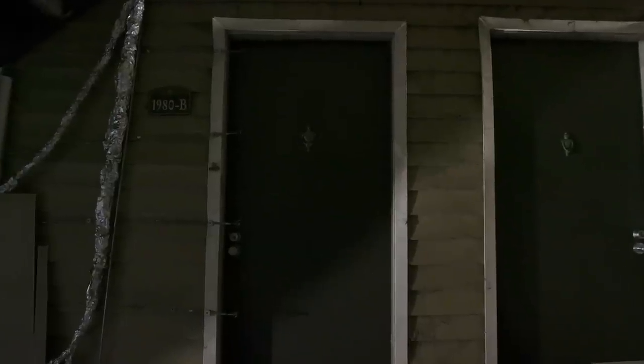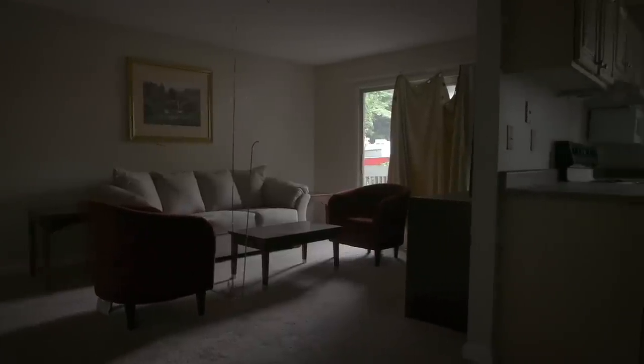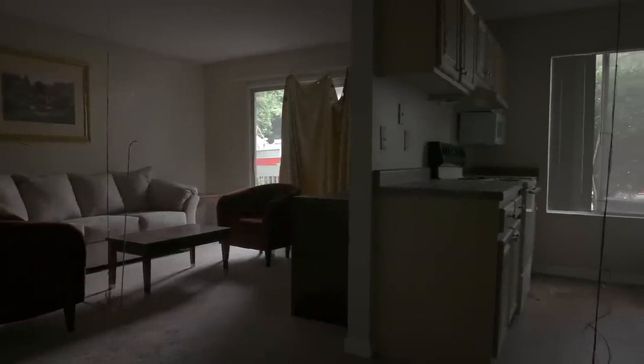The structures here are real structures. About 90 days ago people moved out, and then UL came in and put in the actual furniture to make them as realistic as possible.